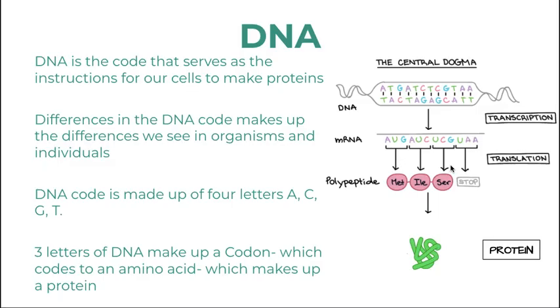DNA is the code that serves as the instruction for all our cells to make proteins. You can see on the right side of the slide the central dogma, which shows the process by which all cells use DNA to create new molecules of proteins. Proteins do all the jobs of the cells — they're kind of like the worker bees of the cells — so the message to build them must be accurate.